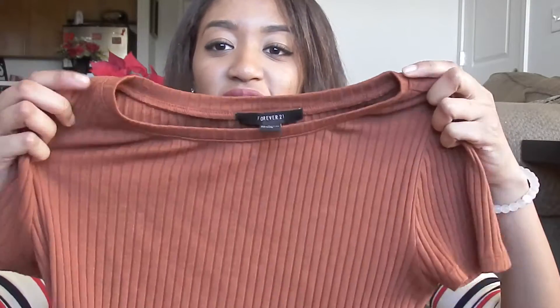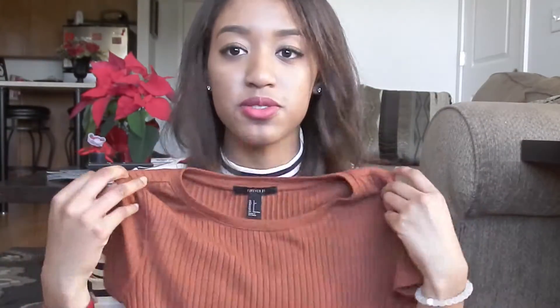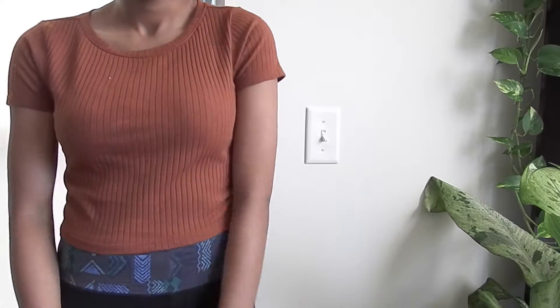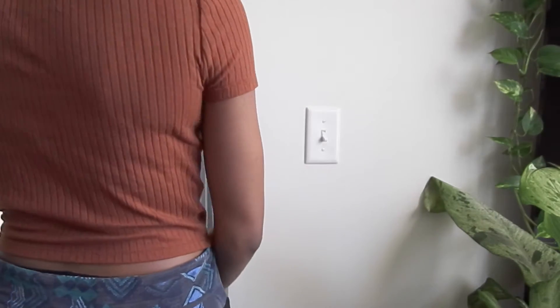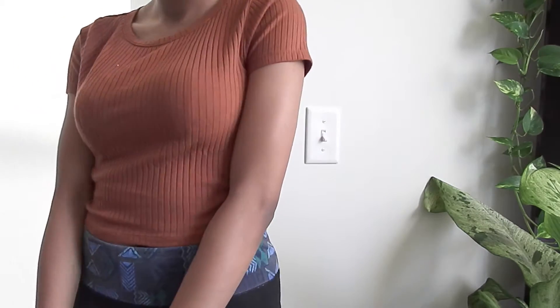I got this shirt. I've fallen in love with this color. Last haul was all about olives, and this haul is all about rust. I love it — it's a little ribbed crop top. I got this kind of small, so get your normal size because the sleeves are really tight and they don't stretch out much. I accidentally bought a small because online it looked really loose, but it's not.